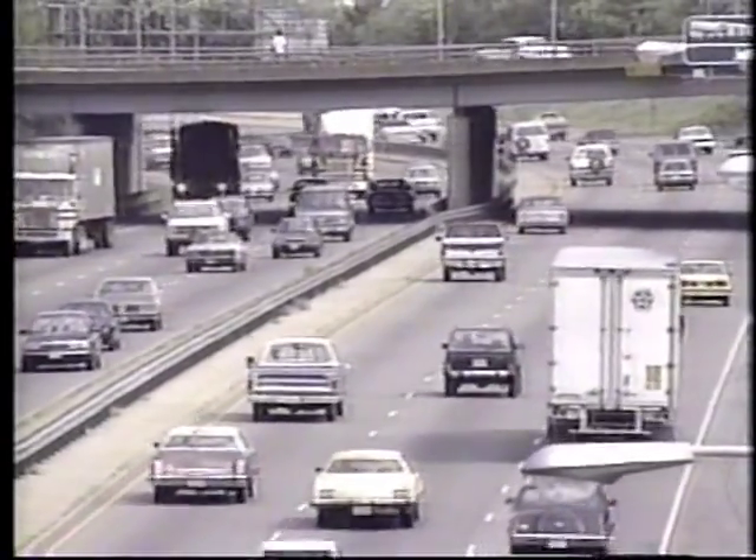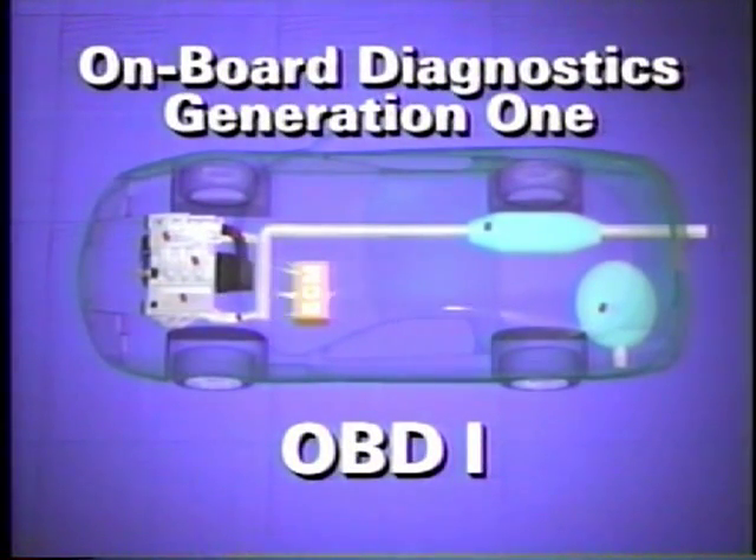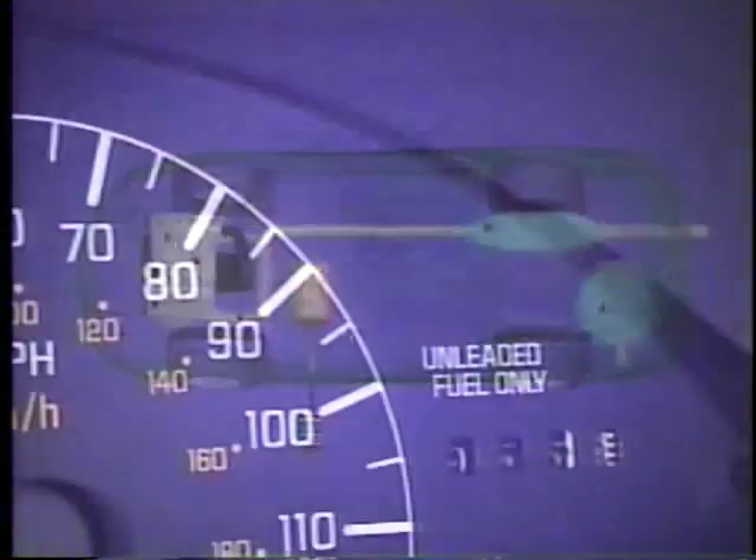Computer controls helped assure the most power from every gallon of gasoline, and at the same time, harmful emissions were lowered. With each passing year, new technology was developed to create engines that turned out even more power while giving off fewer pollutants. OBD1 used electronic sensors located at critical positions on the vehicle to monitor and control fuel and air flow. When a component failed, the driver was alerted with an instrument panel warning light.